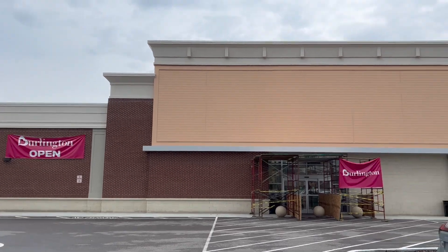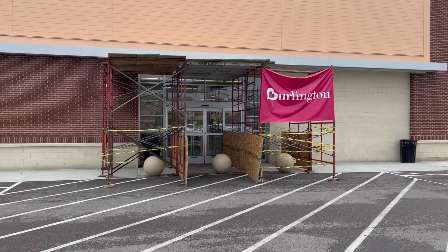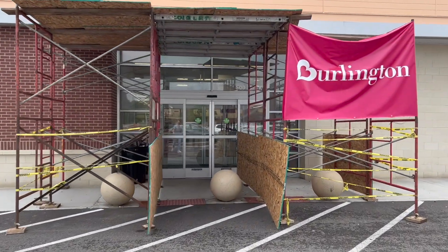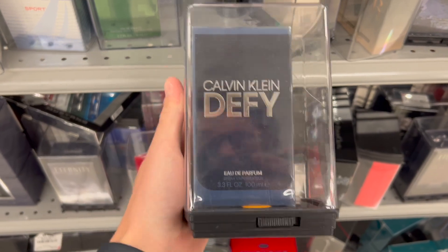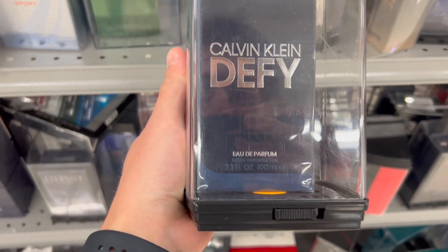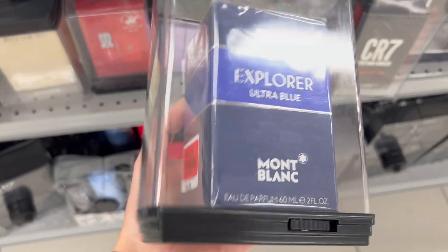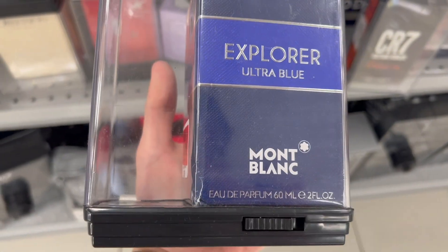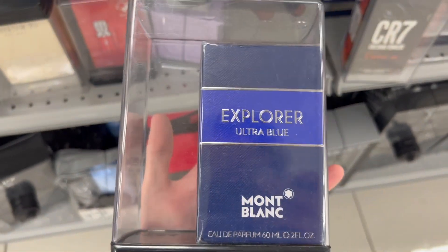Heading to Burlington — just arrived and I've never been to this one before. They're missing a sign and have kind of a sketchy entrance, so they might have just opened. Hopefully they've got some good stuff. I've actually been looking for something here because they have it at a great deal — $40 for the 100ml EDP. I did find Explorer Ultra Blue for only $27.99 for the 60ml.